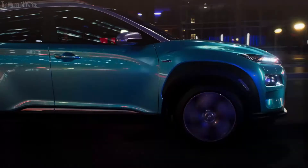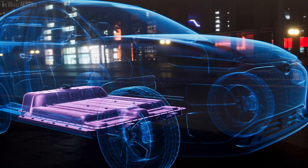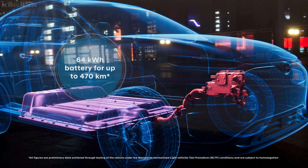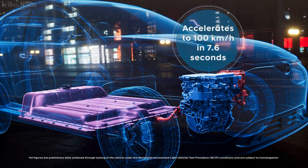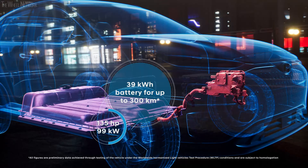It's available with two different powertrain versions — you define the range of your car. The long-range version with the 64 kWh battery provides an electric range of up to 470 kilometers, and the electric motor delivers an output of 204 horsepower, accelerating the Kona Electric to 100 km/h in only 7.6 seconds. With a battery capacity of 39 kWh, the basic version drives you up to almost 300 kilometers on a single charge, with a motor generating 135 horsepower.